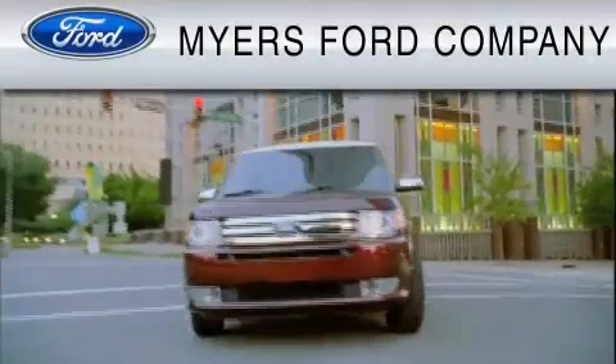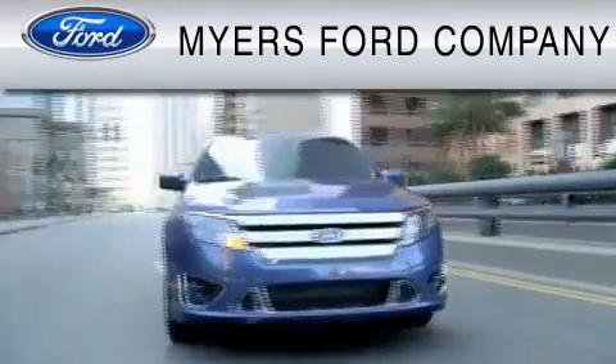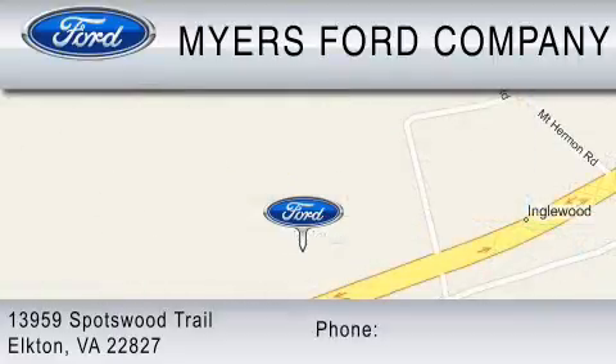Myers Ford is dedicated to do everything possible to ensure that the experience you have at our dealership is as pleasant as possible. We are located at 13959 Spotswood Trail in Elkton, or you can contact us at 800-522-1271.